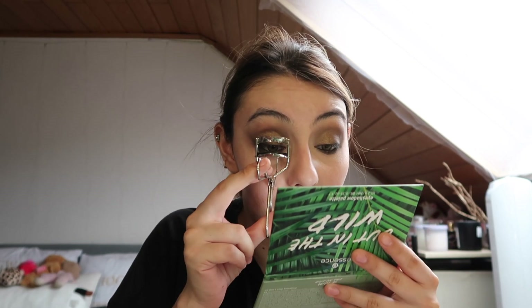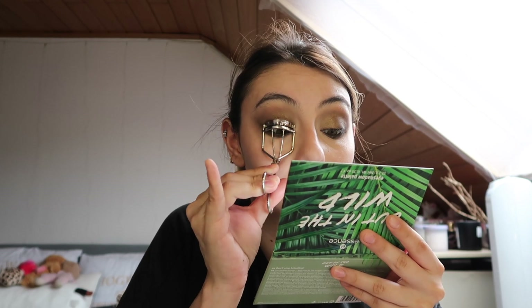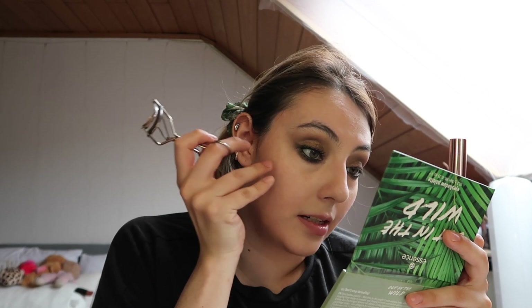Now I curl my eyelashes and apply some mascara — I'm using the L'Oreal Lash Paradise Waterproof Mascara. I put mascara on both my top and bottom lashes, then do the other eye. It doesn't matter if it gets a little messy — we still have the rest of the face to do so we can clean up later.